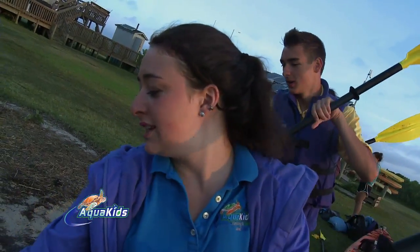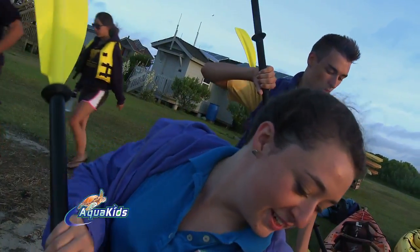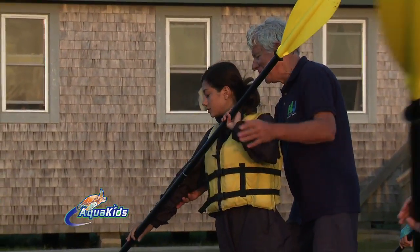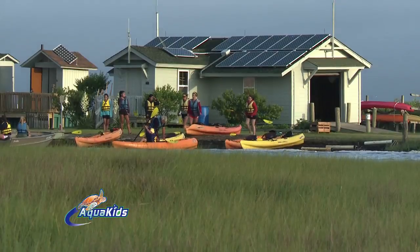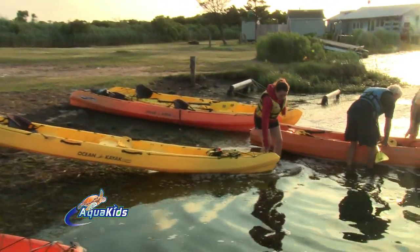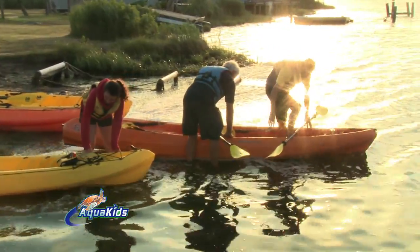One of the famous activities to take part in on Sedge Island is the Sunrise Paddle. The AquaKids cast and crew got up at 5 AM to catch the sunrise out on the water and tour around the island. But before we hopped into our kayaks, Jim made sure that each of us knew how to paddle efficiently.